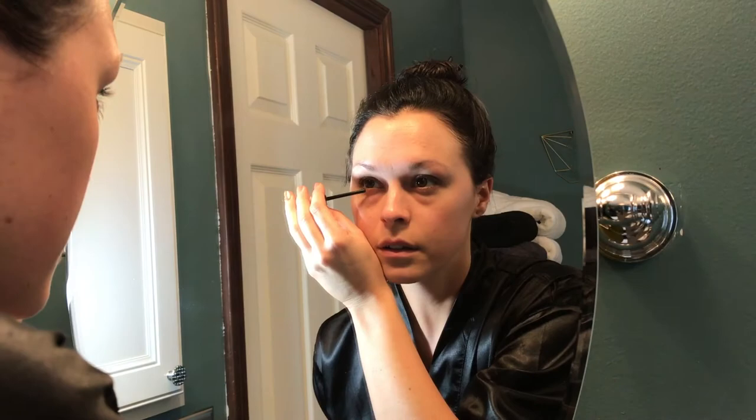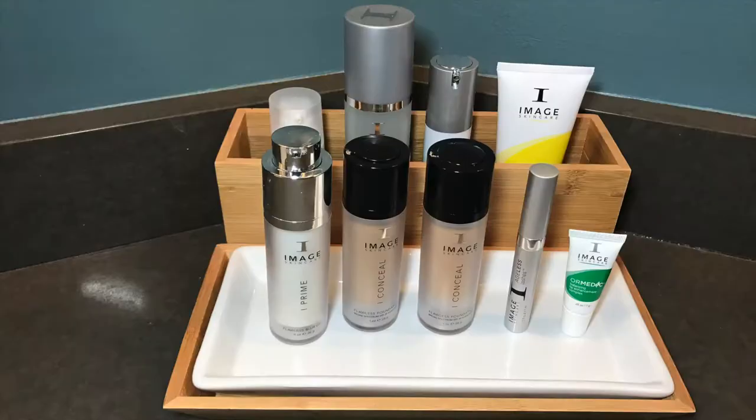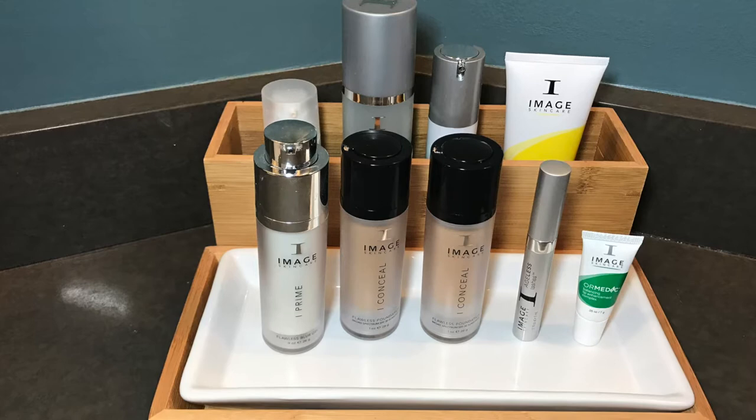Next, I apply my Oramedic Lip Balm to lock in moisture on my lips. It doesn't have any wax in it, so it's not going to dry out your lips. And there we have it — one more time — my exact pageant prep skincare regimen.